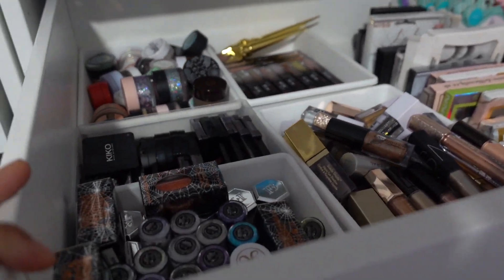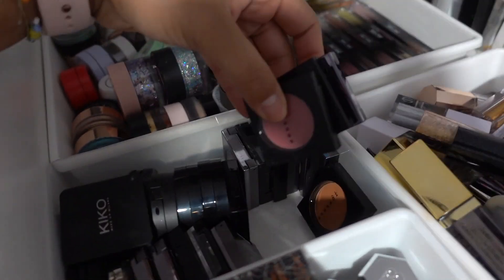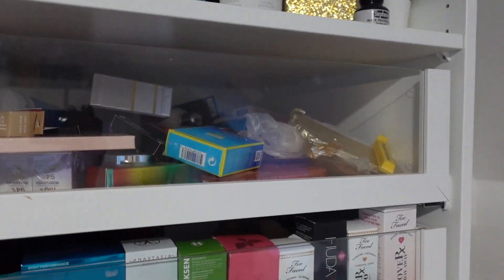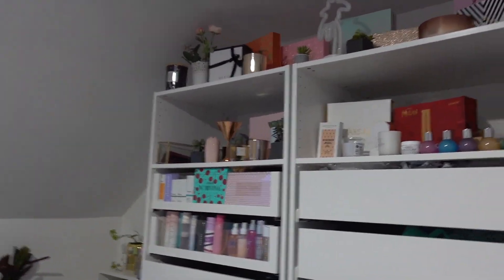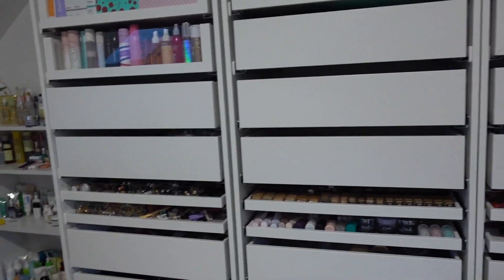I tidied away my single eyeshadows — I wanted to get rid of them but thought they might be good for travelling. Those are all my extra products in there, some sweets and snacks as well. It's all backup stuff. This is just how it looks — I'm not really happy with this app, everything's so jumbled up, but I thought I'd give you a little tour of everything.